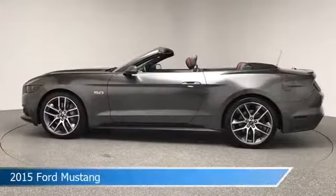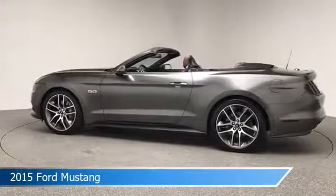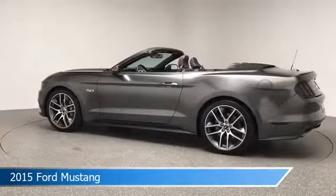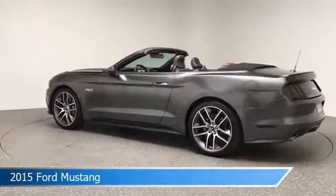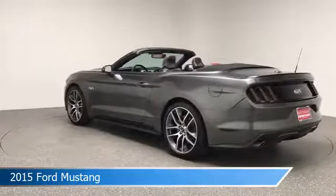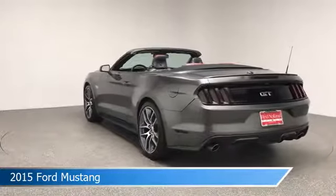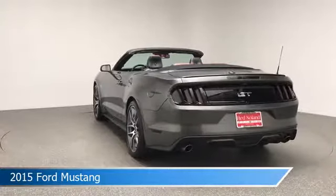Take a look at this 2015 Ford Mustang, equipped with a 6-speed automatic with select shift transmission in magnetic metallic. This car comes with some great features including adaptive cruise control, dual climate control, anti-lock brakes, audio controls on steering wheel, and more. Come in and check it out today.